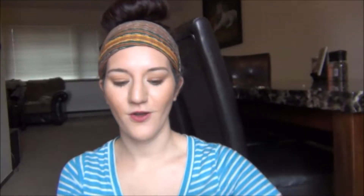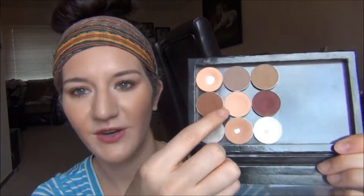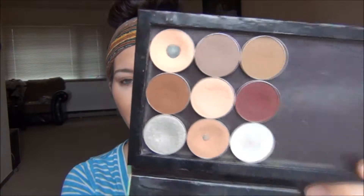Another product is my Makeup Geek eyeshadows. Makeup Geek is by far my favorite eyeshadow brand. These shadows are just so nice — these are my nine favorites that I own: Rockstar, Coco Bear, Peach Smoothie, Creme Brulee, Beaches and Cream, Barcelona Beach, White Lies, Bitten, and Preppy. If you ever want me to do a swatch video of all the Makeup Geek shadows I have, let me know. I just love Makeup Geek — they are absolutely amazing and the price is so good.